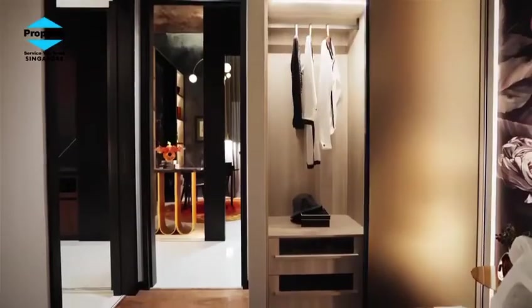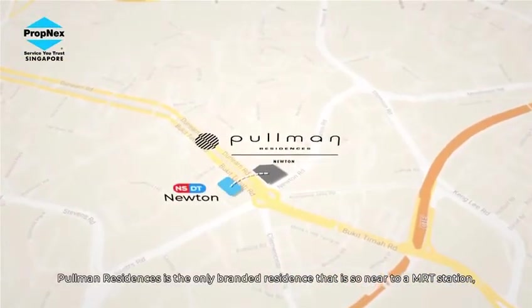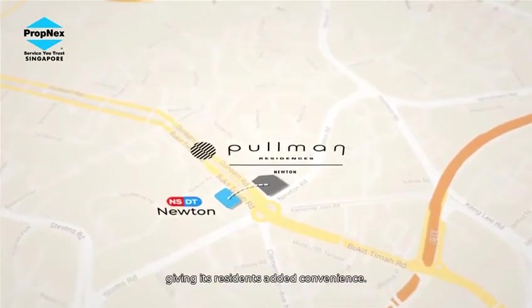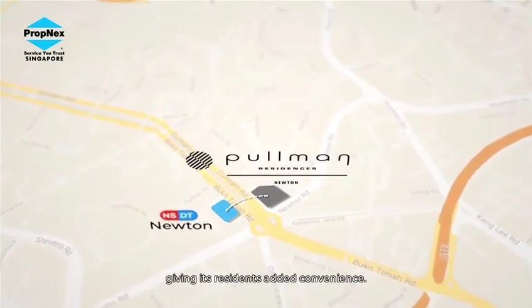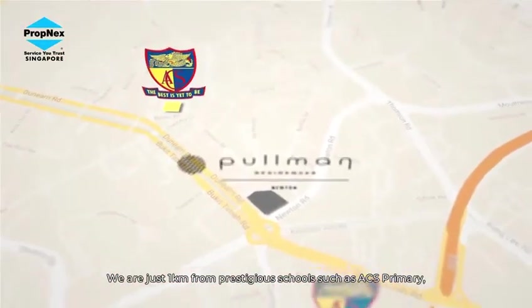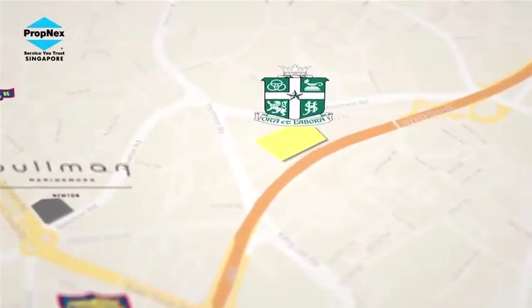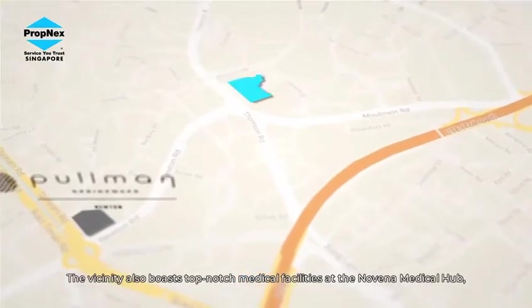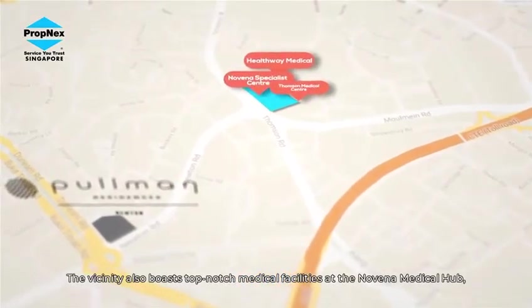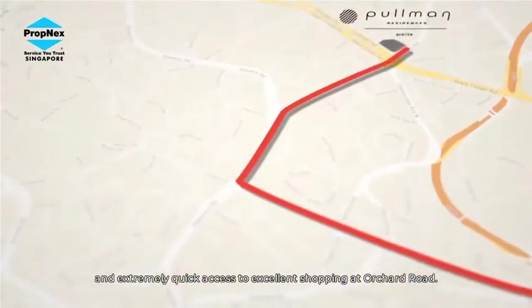Location-wise, Pullman Residences is the only branded residence so near to an MRT station, giving its residents added convenience. We are just one kilometer from prestigious schools, including ACS Primary, ACS Junior, and St. Joseph's Institution. The vicinity also boasts top-notch medical facilities at the Novena Medical Hub and extremely quick access to excellent shopping at Orchard Road.